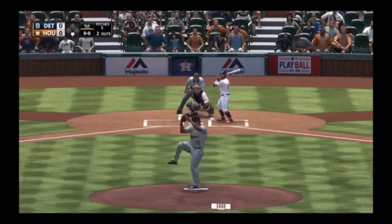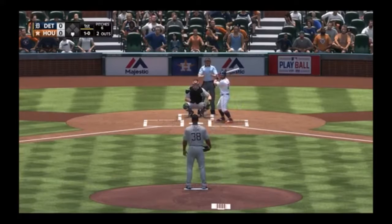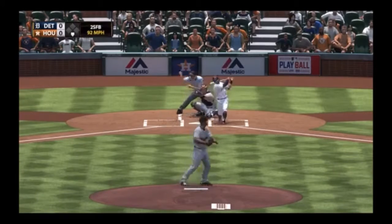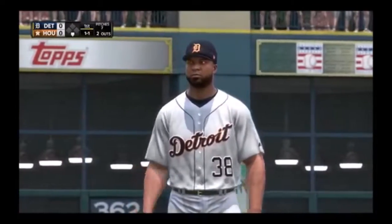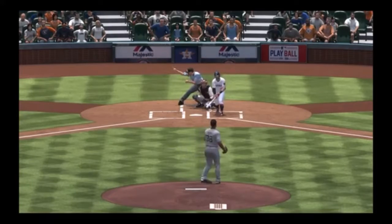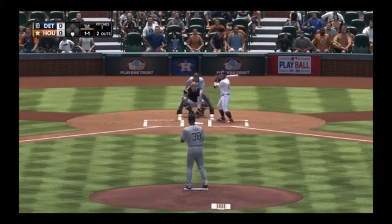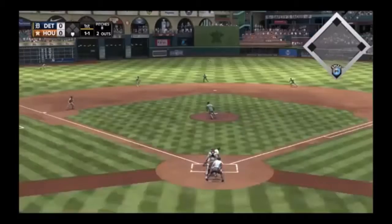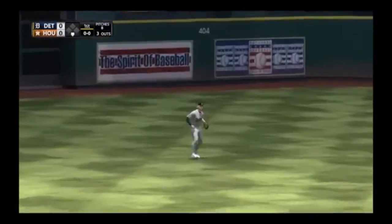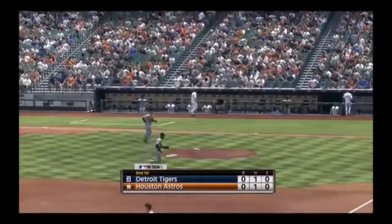Here comes the first pitch — one well above the zone for a ball. Swing and a miss just behind a lively fastball. This offense has been warned — he's got his A-game fastball with him today. The 1-1 — high in the air out to center field. Jones has a play and that ends the inning. 1-2-3 go the Astros, still no score.